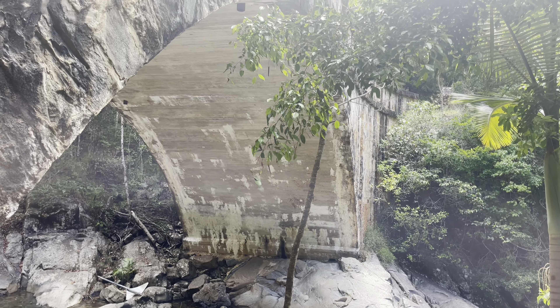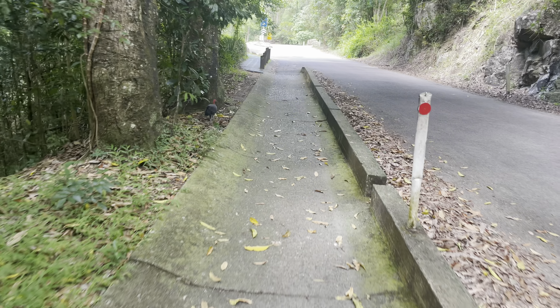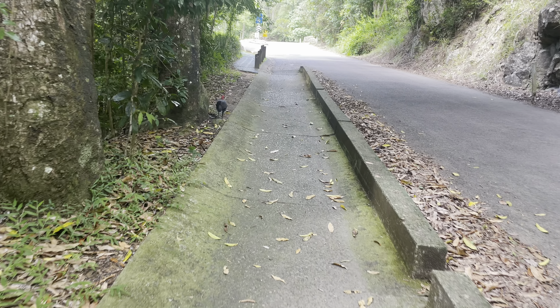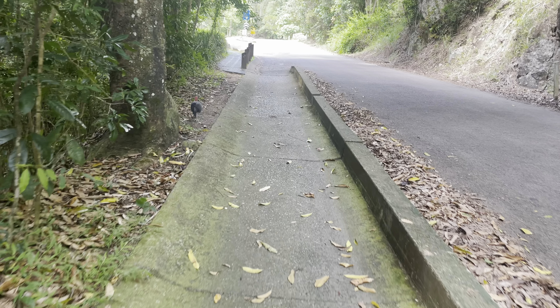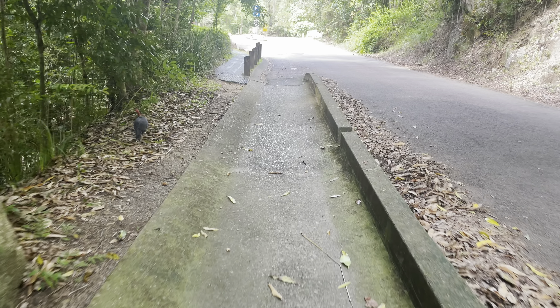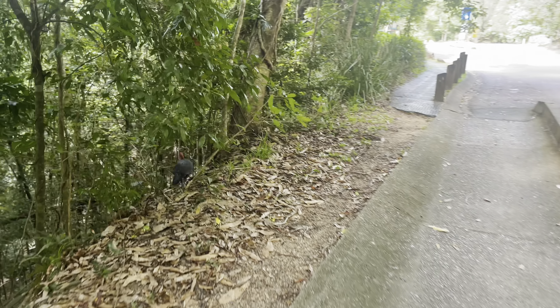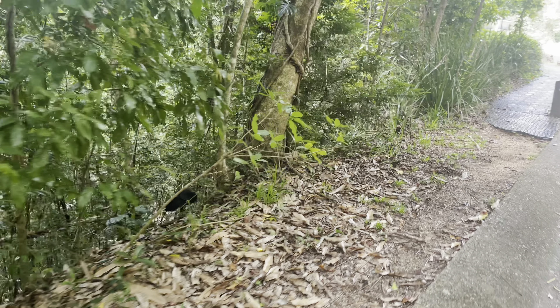Right, onwards towards Paluma. You can just see there a bush turkey — fairly common sight in this part of the world. That's a female, and they're quite skittish. This one doesn't seem too bothered by me though.